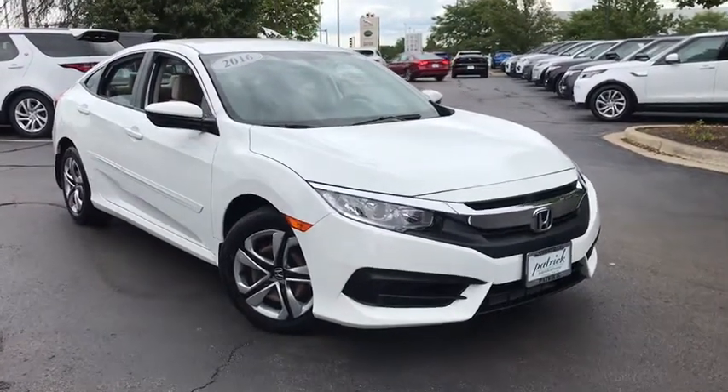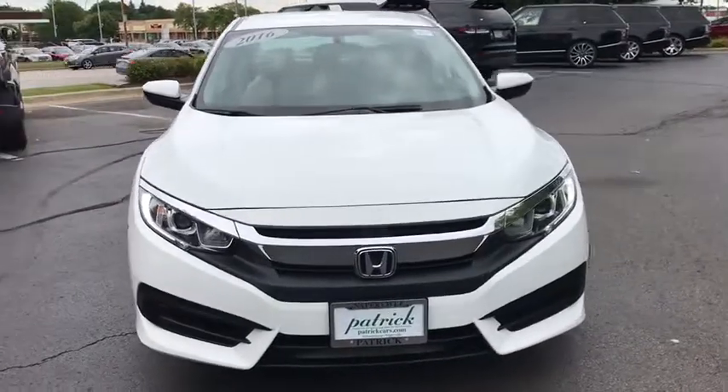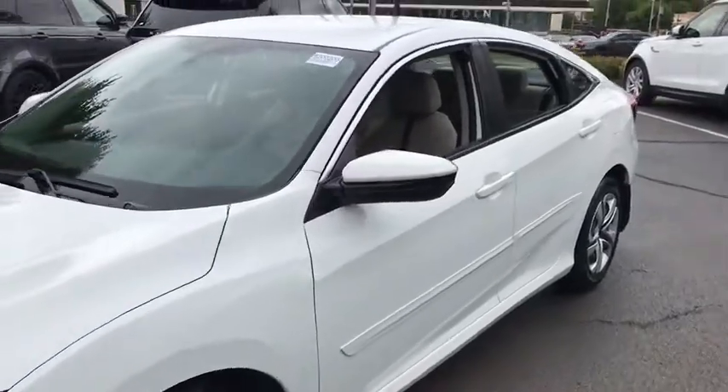We are pleased to show you the 2016 Honda Civic — practical, with awesome gas mileage and incredibly reliable. This vehicle has less than 35,000 miles.